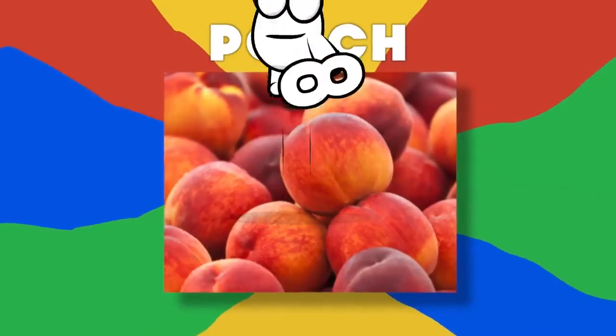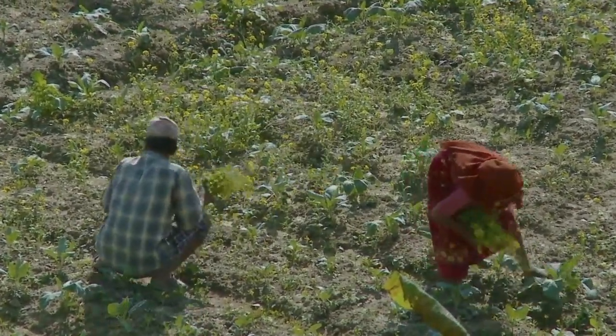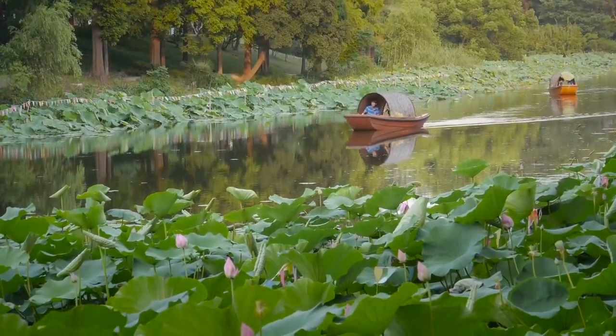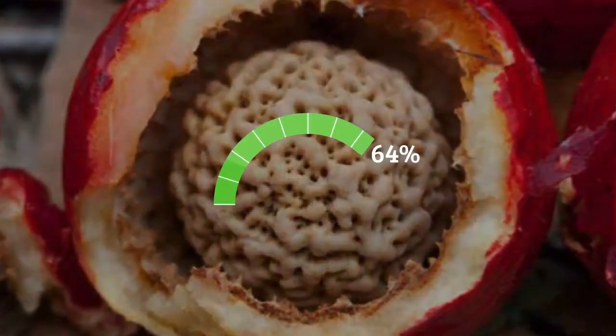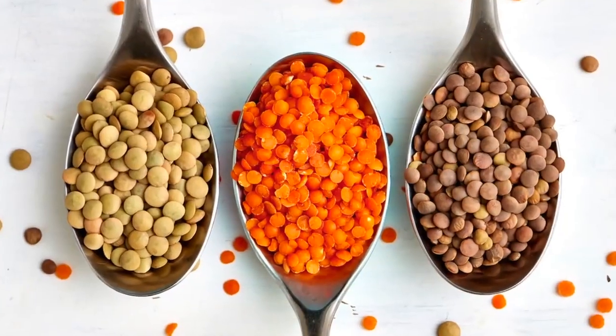Number 8: Peach. The peach is another example of our ancestors using selective breeding to create a bigger and tastier version of a fruit. Domesticated by the Chinese around 4,000 BC, the original peach was very small and resembled a cherry. It had a waxy skin and only 64% of edible flesh. It also had a taste that was described as earthy, sweet, sour, and slightly salty, similar to a lentil.